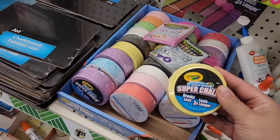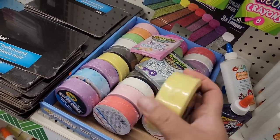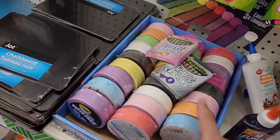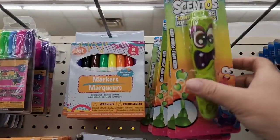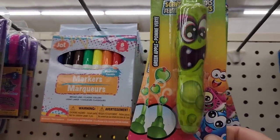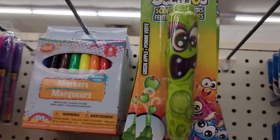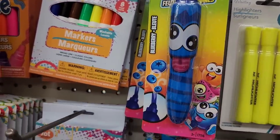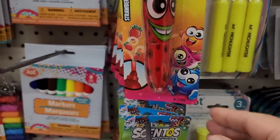Right off the bat in stationery, look what I see — super chalk. It says 'breaks less, lasts three times longer,' and it's in a little puck size shape. How convenient and fun is that, and look at all the different colors! My sign Chris also pointed out these markers called Centos — they have different scents with little funny faces. We've got green apple, blueberry, strawberry, and watermelon.